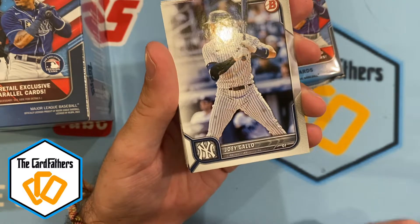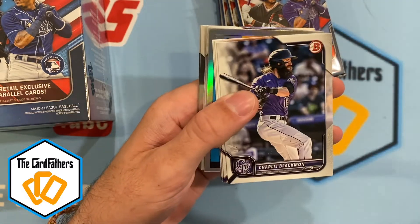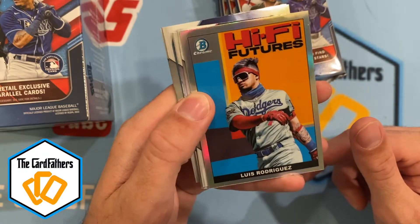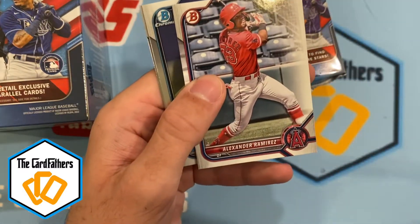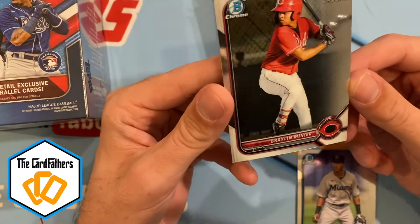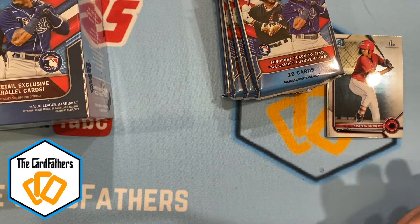I'm a Yankees fan but I just don't understand how Joey Gallo is a professional — so Joey Gallo and Altuve to start the box. Then Charlie Blackmon, Bobby Dahlbeck, Adolis Garcia, Otto Lopez, and a High Five Futures insert — Luis Rodriguez with the Dodgers, kind of a cool insert. Jose Ramos, Pete Crow Armstrong, Alexander Ramirez. Then at the back we got chrome: Junior Sanchez First Bowman — nice looking card, borders look a little different this year — and Braylon Minier, another First Bowman. Two First Bowman chromes to start.